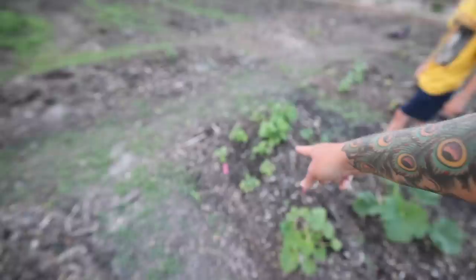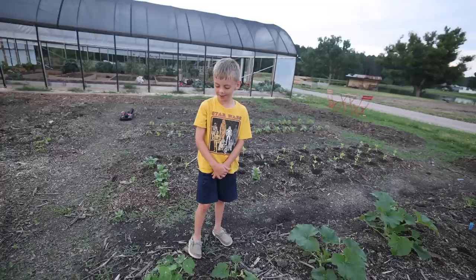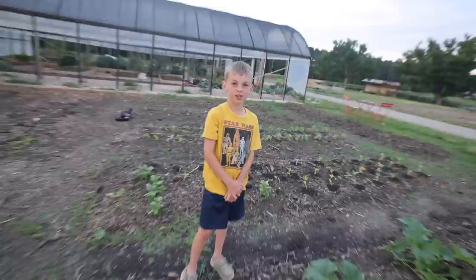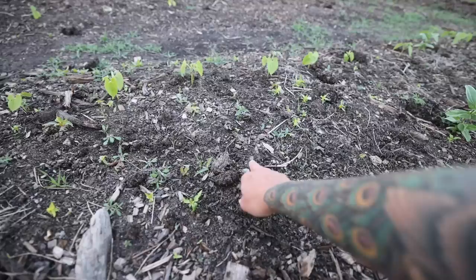Do you know what these are? You planted some of them in the greenhouse. Do you remember what they're called? It's a flower and it's red and orange. Nasturtium. Very good. These are zinnias volunteering. These are lots of beans. And this is actually volunteer celosia all around these beans — it's like a yellow celosia. I really don't need celosia all in the bean patch.